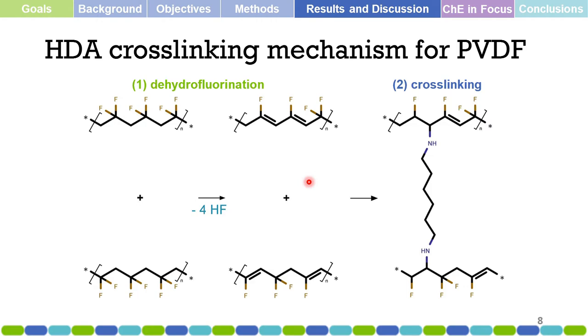Going to results and discussion: the cross-linking mechanism for PVDF must be clear in order to understand the research. There are two steps in the cross-linking process. First, the polymer is dehydrofluorinated. Only after this dehydrofluorination process is it possible to cross-link the PVDF — so this is a consecutive process.